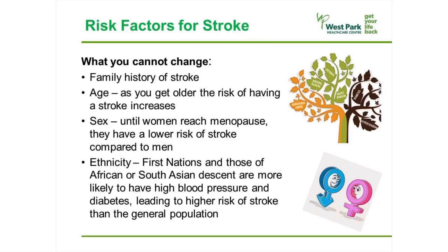There are some things that increase your chances of having a stroke that we have no control over. These things include family history, age — as you get older the risk of having a stroke increases — and sex. Until women reach menopause, they have a lower risk of stroke compared to men. Ethnicity is also a factor: First Nations and those of African or South Asian descent are more likely to have high blood pressure and diabetes, leading to a higher risk of stroke than the general population.